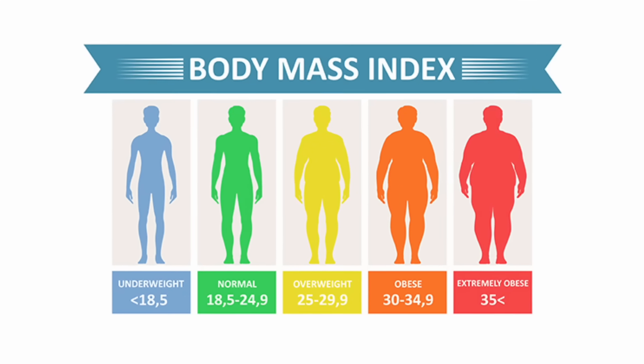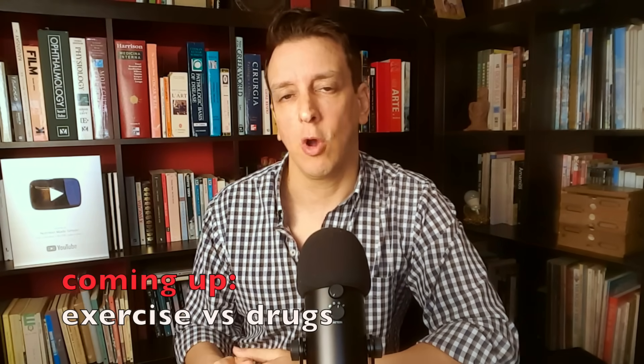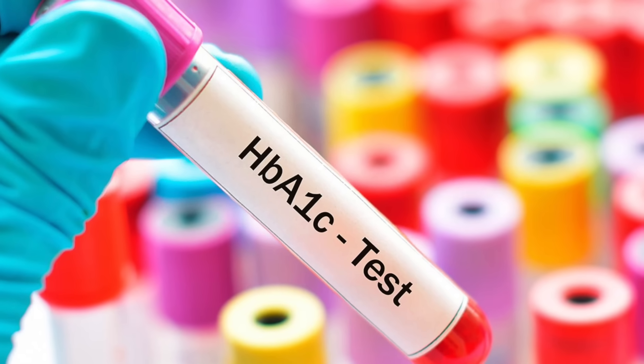The group doing the HIIT program also saw a statistically significant reduction of their BMI and waist circumference, so they got a little bit leaner — not surprising since they're exercising more. One possibility is that it's the weight loss causing the reduction in plaque. On the other hand, and this is really interesting, the hemoglobin A1c, the glycated hemoglobin of the participants, as well as their LDL cholesterol and ApoB levels, were not significantly different between the controls and the HIIT group.